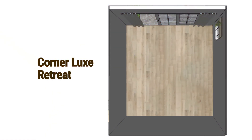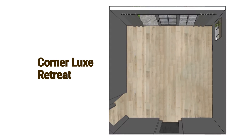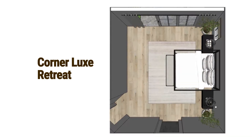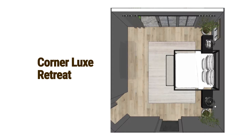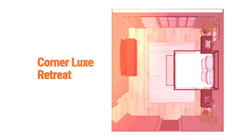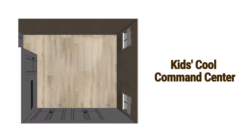Corner Luxe Retreat. Angled entry creates a unique flow with ample space. Gorgeous canopy bed and pendant lights draw attention upward. Seating area enhances the luxuriant vibe.